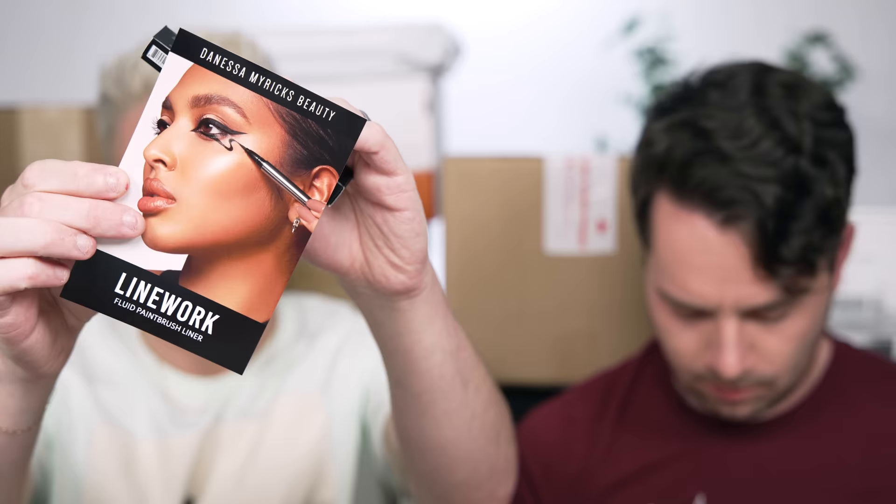Danessa Myricks! Her Linework Fluid Paint Brush Liner — that is looking dope. Anything by Danessa Myricks is amazing, so I'm super excited to try this.